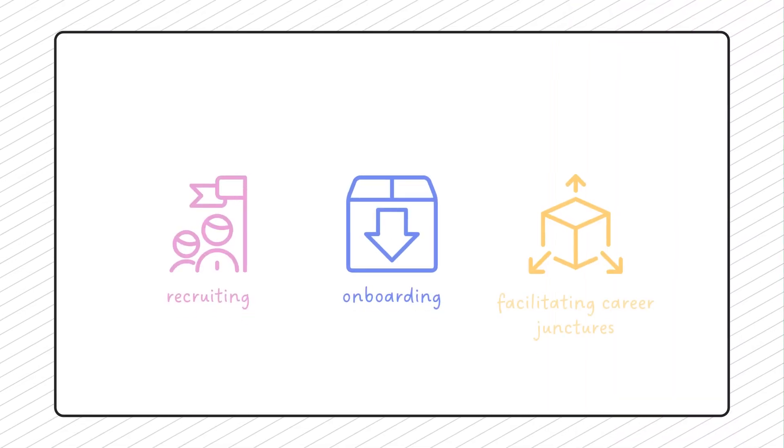In HR and L&D, you're tasked with defining and supporting the key stages of every company's employee experience — from recruiting, to onboarding, to facilitating critical career junctures. It's up to you to empower people to do their best work.